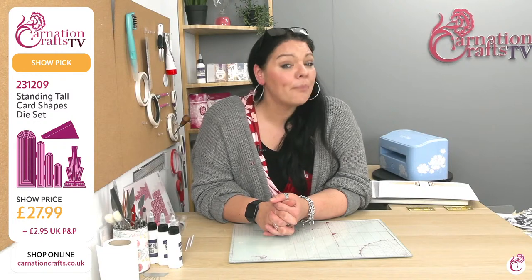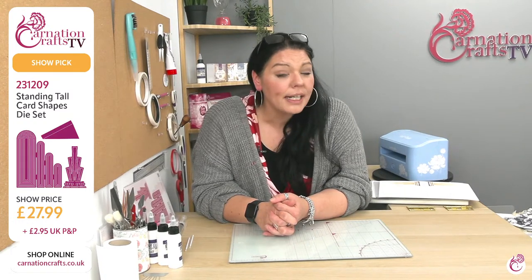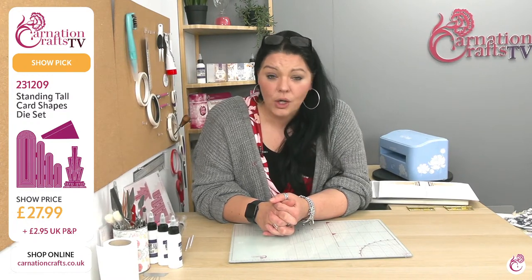It's time to get it into your basket because it is going to go. So is the Standing Tall card shape — that's a separate item. I am going to go through everything and the boards with you, but you need time to be able to go and grab it. Standing Tall is 231-209, show price today of $27.99. If you buy that on its own it's going to come in at $2.95 UK P&P because it's under the £50 threshold.